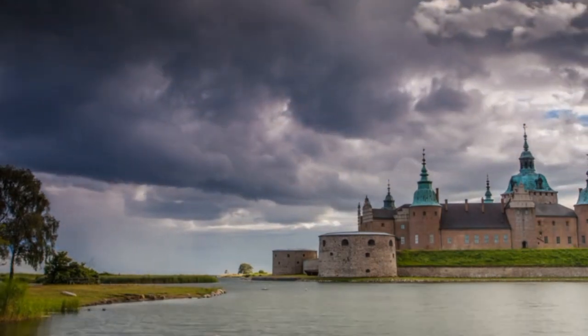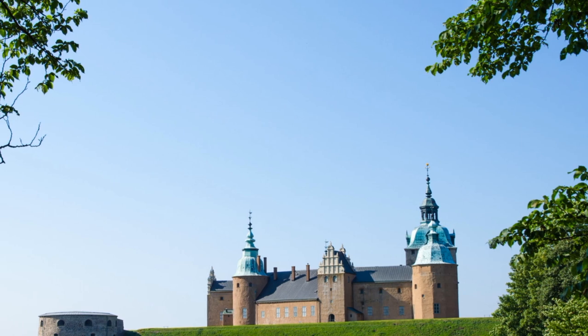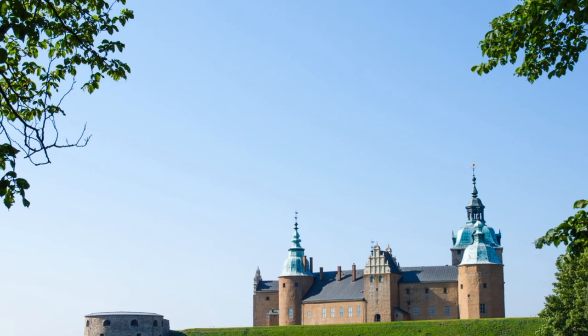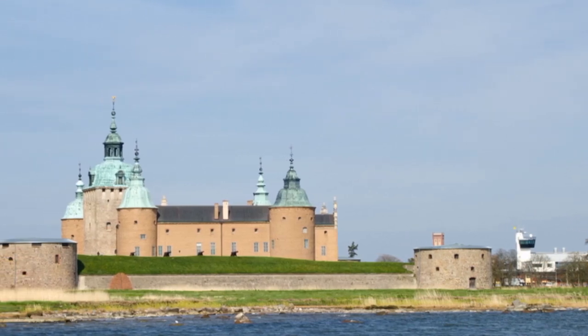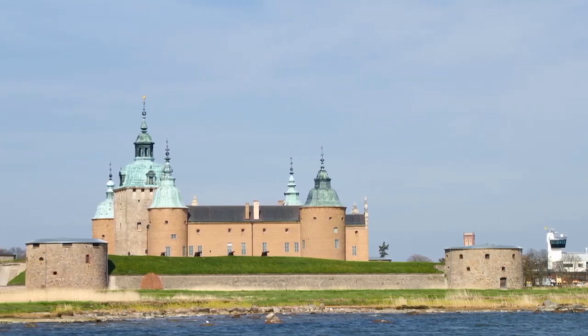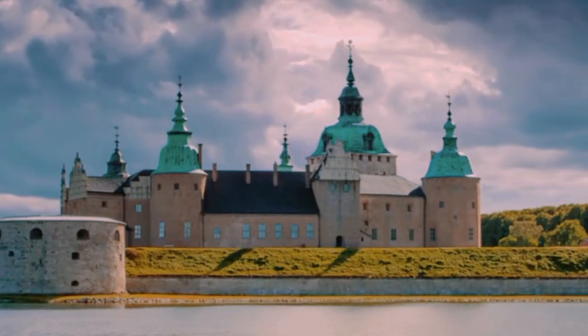The castle's tower offers spectacular views of the surrounding area, including the nearby Kalmar Strait. Visitors can climb the tower and take in the stunning views from the top. The castle is also a popular venue for concerts, theater performances, and other cultural events. Overall, a visit to Kalmar Castle is a fascinating and informative experience that should not be missed if you are in the area.